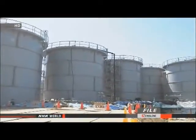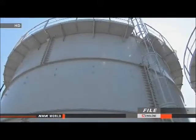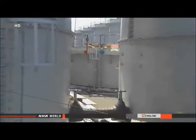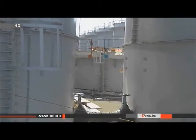TEPCO officials say more than three tons of water seeped out in the latest leak. They say the level of radiation may have exceeded the government safety standard, but the officials say there is no way the water could have reached the sea because there are no drainage ditches nearby.